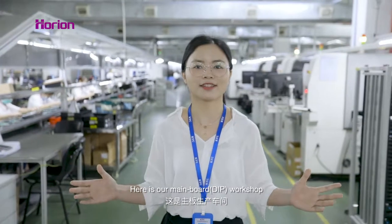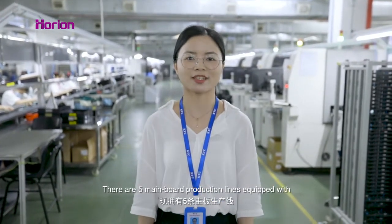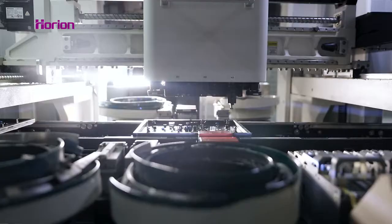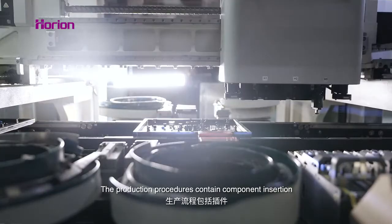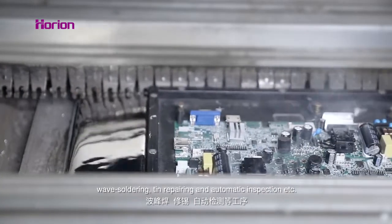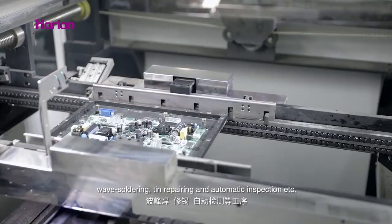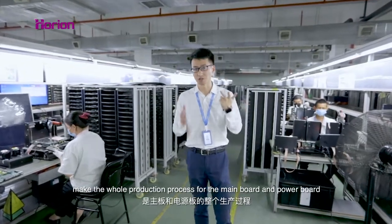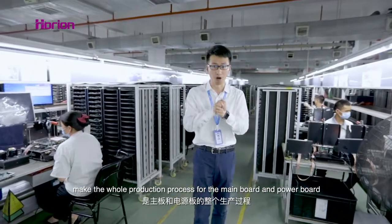Here is our label workshop. There are five label production lines with advanced full automatic assembly facilities. The production procedures contain component insertion, wave soldering, team repairing, and automatic inspection. SMT, AI, and PIP make the whole production process for main board and power board.